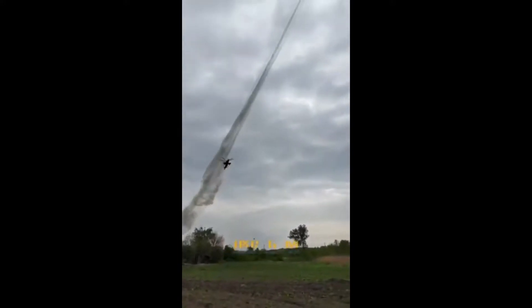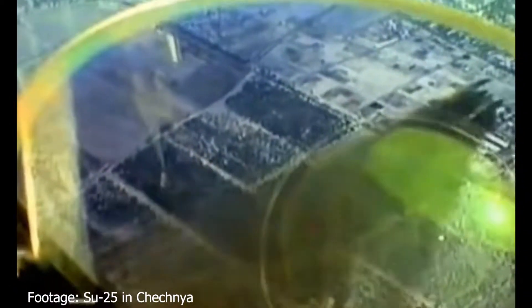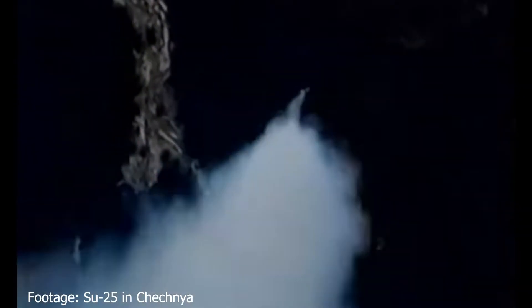The rockets used and discussed in this video are useful in destroying anything from tanks to infantry positions. This means that weapon release is normally done by aiming the aircraft at a target from 1-2km out and firing rockets from above, like employed by Su-25s in Chechnya.